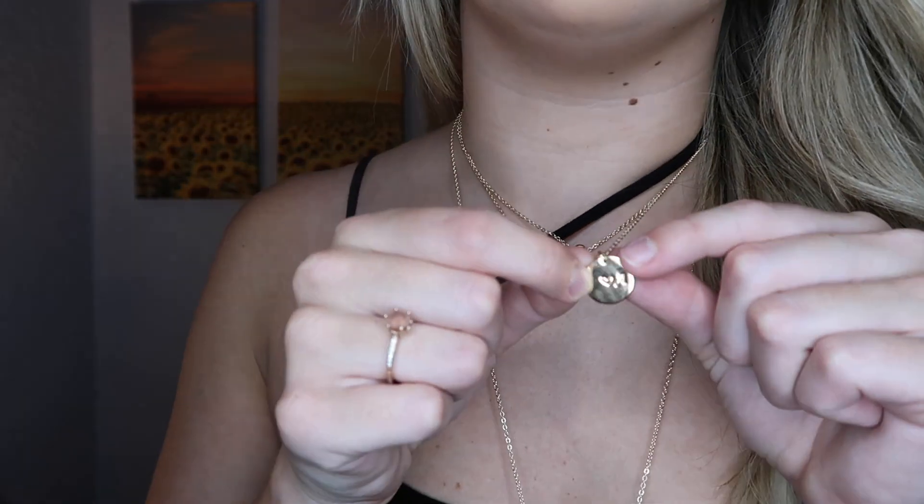These necklaces are from Amazon — they're really cheap and came in a pack. There's a little gold necklace with an 'A' on it, and others came with it — about four different necklaces total. I think it was $12.99 and they're pretty good material. They haven't tarnished at all, and I've had them for a little while. I even shower with them. Super cute — get them on Amazon, linked down below.